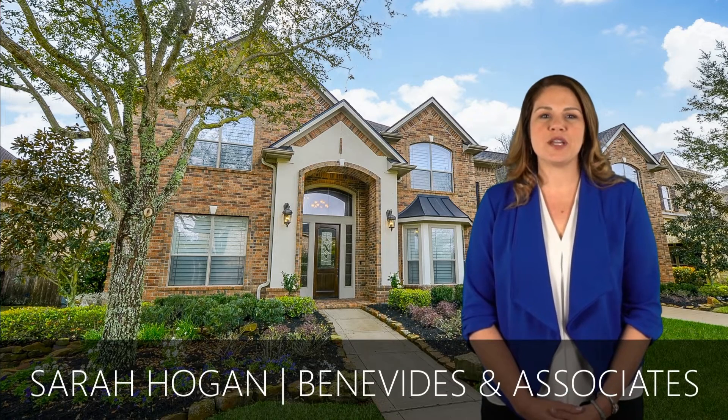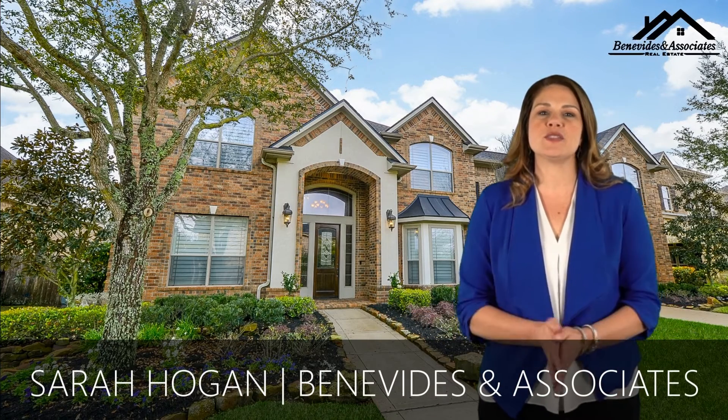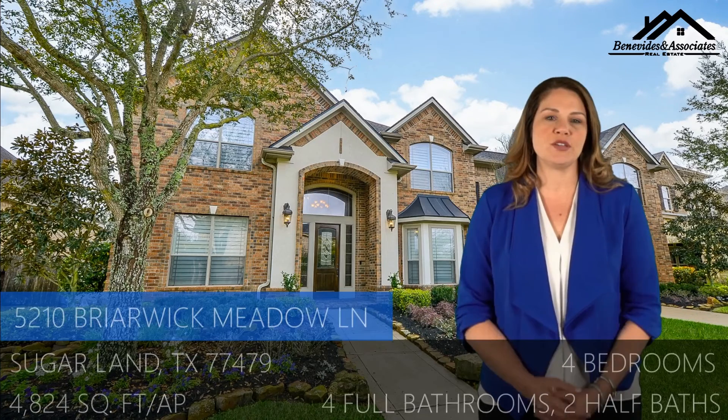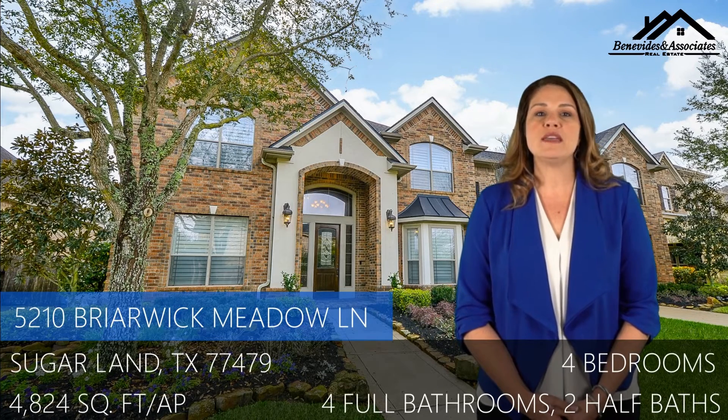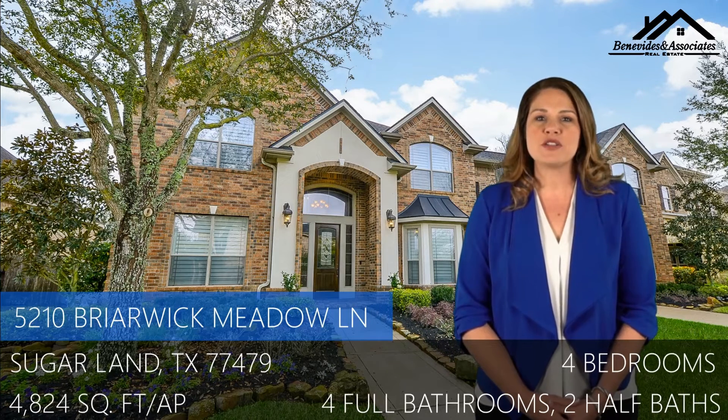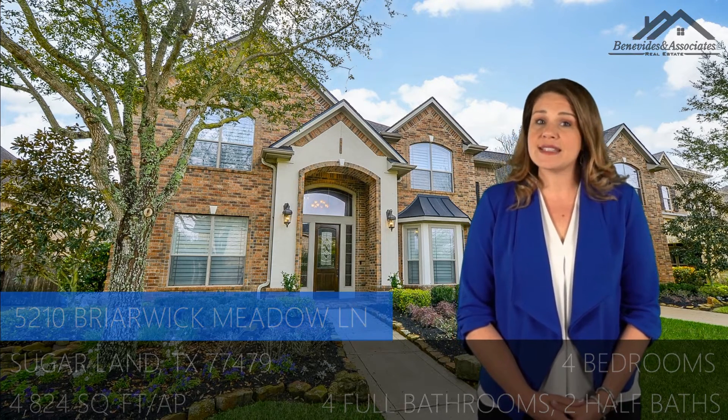Hello, I am Sarah Hogan, a Realtor with Benavidez & Associates, here to tell you about my listing at 5210 Briarwick Meadow Lane in Vintage Trail at Riverstone. This 4-bedroom home sits on an 80-foot luxury-sized lot with as much space to enjoy inside as out.